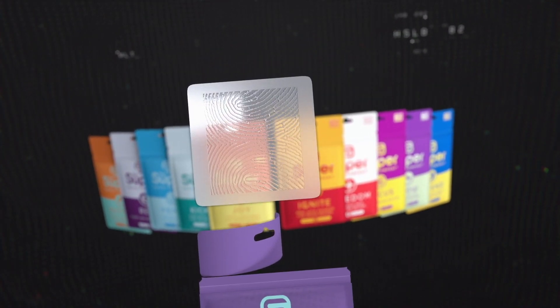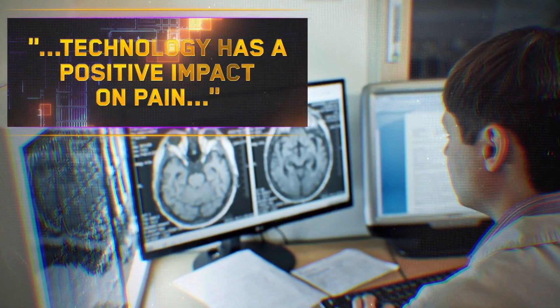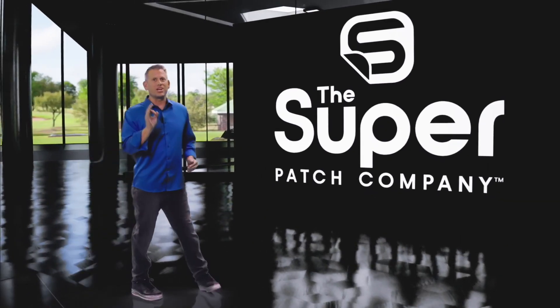This elegant and effective technology has gone through clinical studies, and the amazing results have been published in peer-reviewed science journals. And their benefits are game-changing.